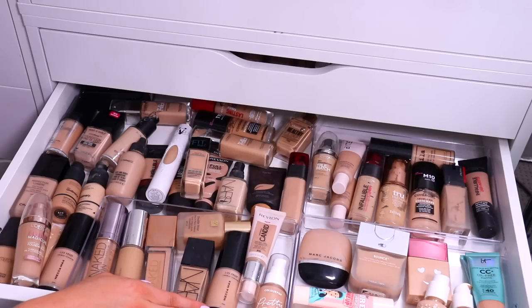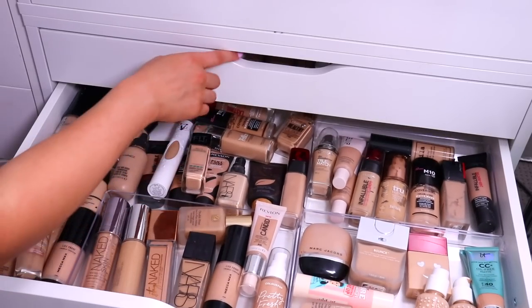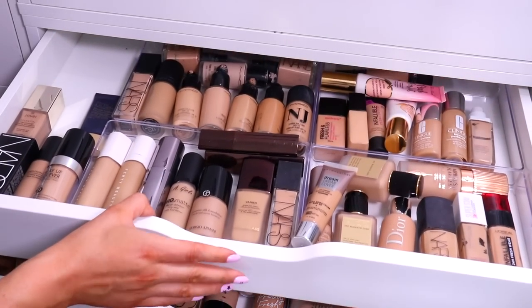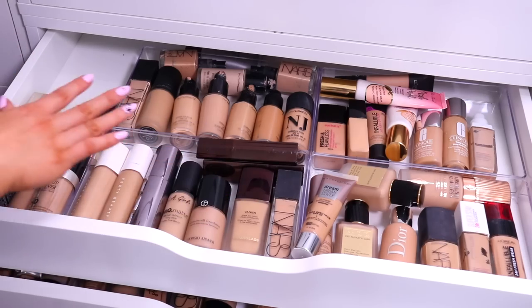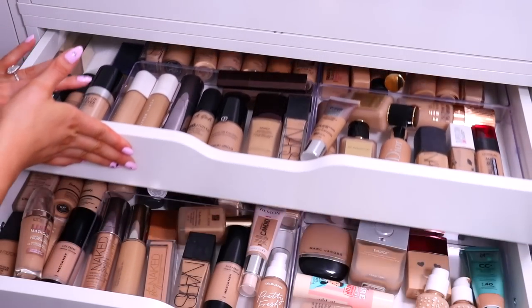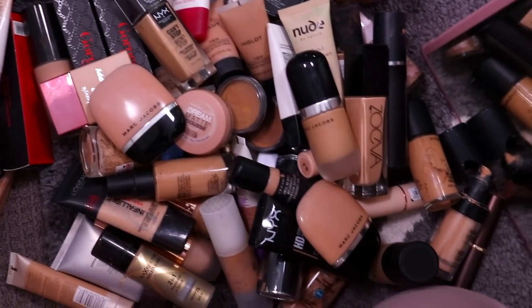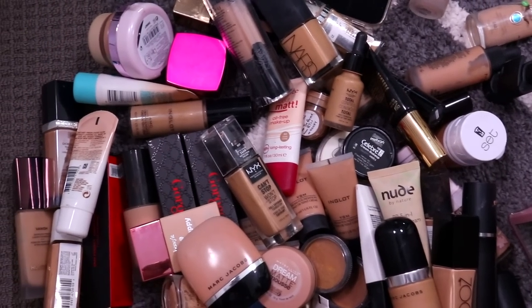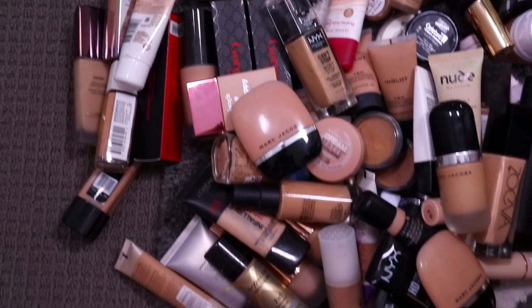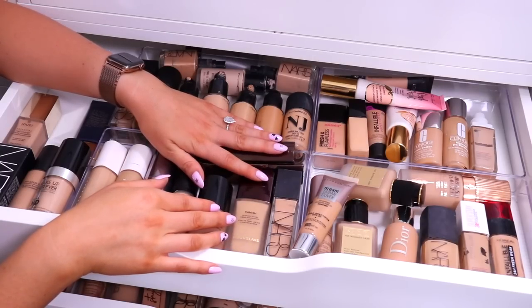I guess that's kind of a way to organize it. It's not perfect but it certainly looks much better than it did. I feel way less stressed looking at this — I feel like I can come in here and see everything that I've got and everything that I don't have. Check this out — this is all the foundations we're getting rid of. There's so many of them. I can't believe I've been hoarding these for so long. But I hope you guys really enjoyed seeing this declutter video.